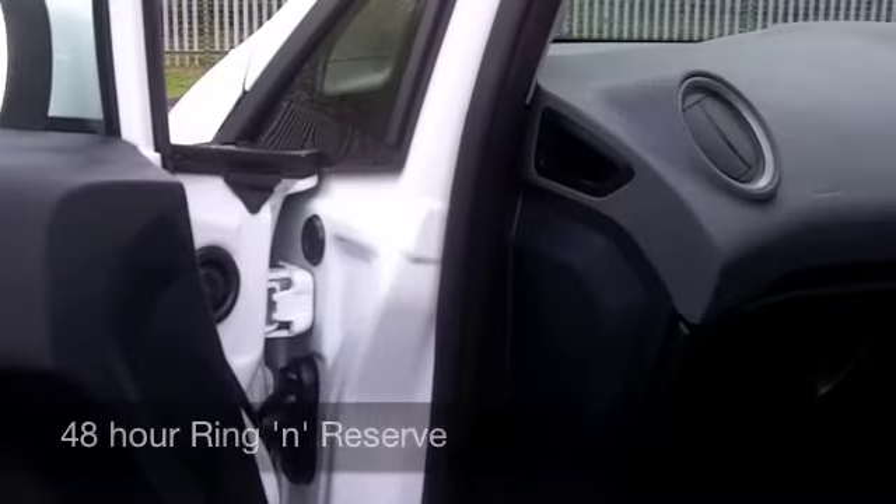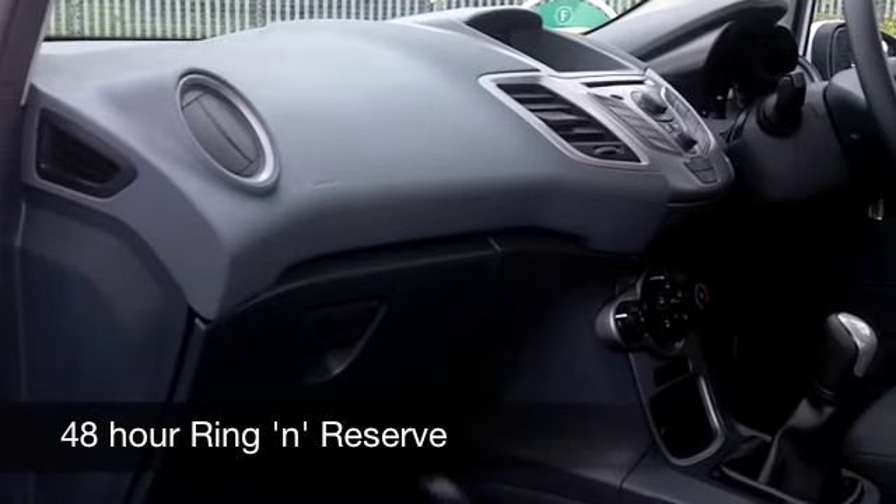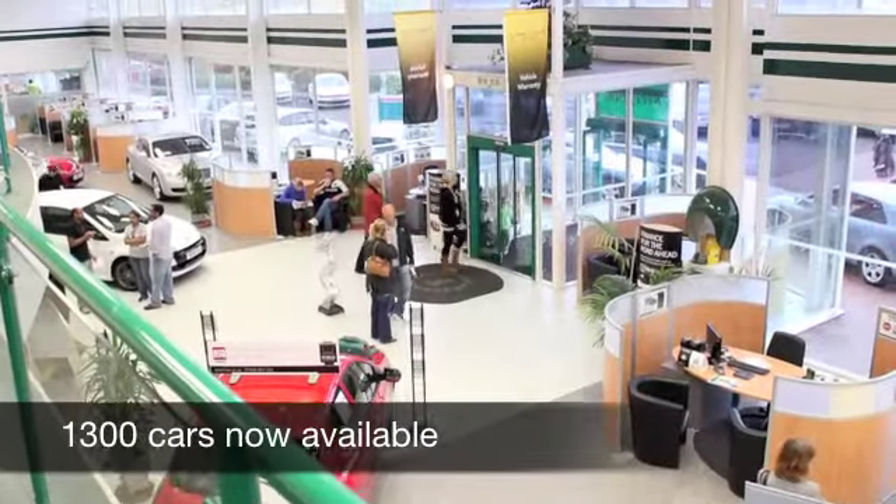Inside, a nice stylish cabin. Cloth seats are really comfortable. You've also got front electric windows, remote central locking, power-assisted steering, and a CD player as well to keep you entertained.